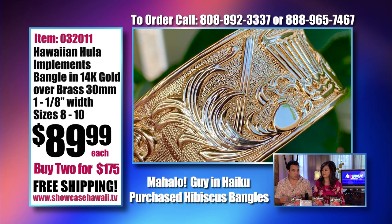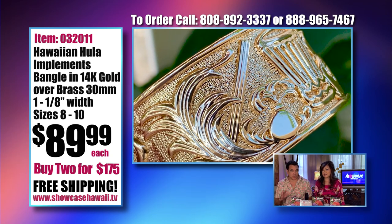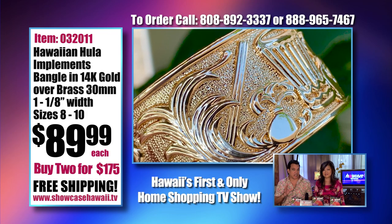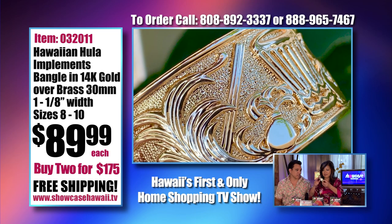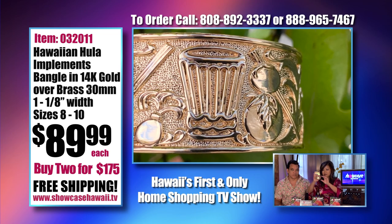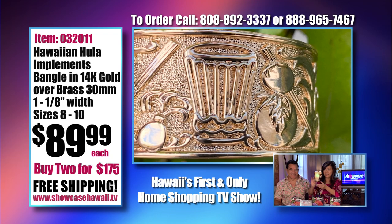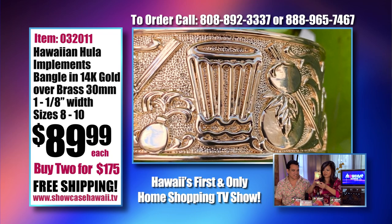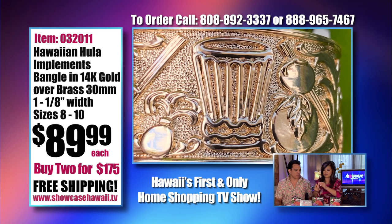It's a beautiful width — 30 millimeters, which is a little over an inch, about an inch and an eighth. It's quite substantial. You're really going to love the look and the feel of this. It's really shiny — it's almost blinding. We also had requests for a straight edge, so it's more of a flat barrel.